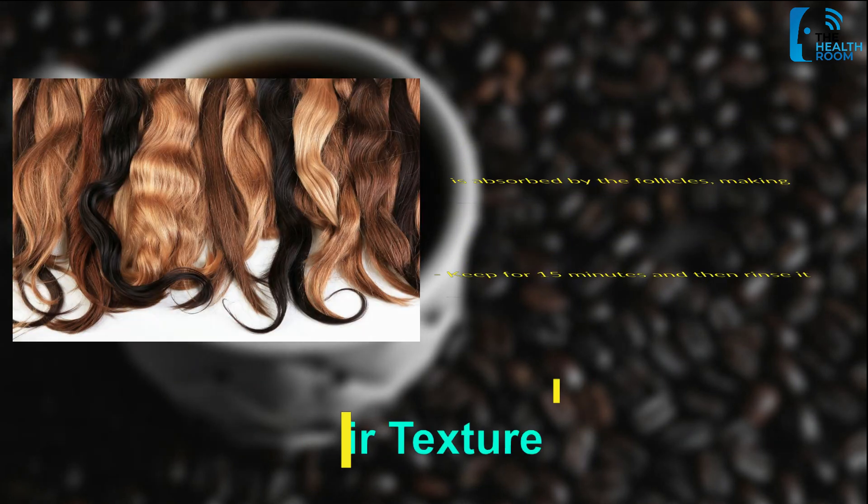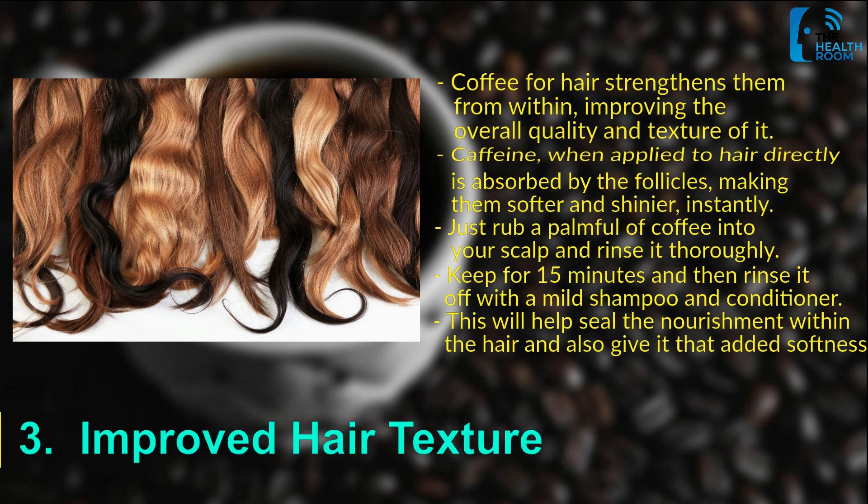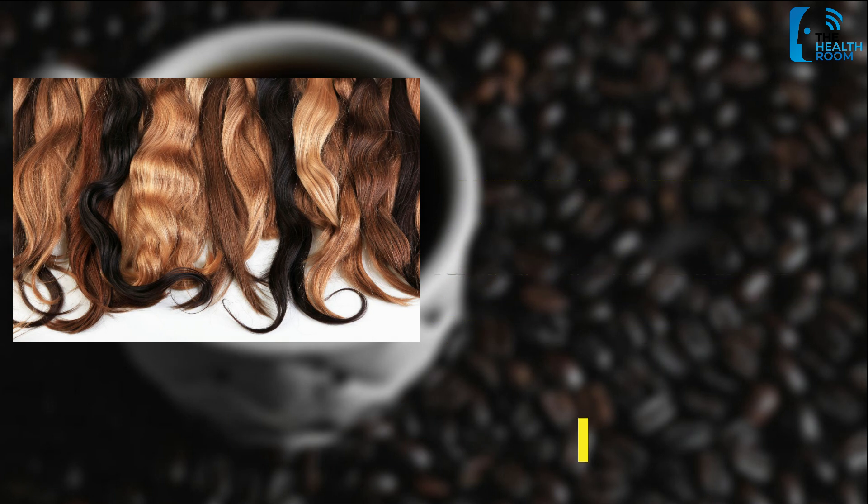Number 3: Improved hair texture. Do you know how your days feel incomplete without your daily dose of coffee? Well, what if we tell you that even your hair sometimes needs that pick-me-up, which can only be provided by coffee? Coffee for hair strengthens it from within, improving the overall quality and texture. Caffeine, when applied to hair directly, is absorbed by the follicles, making them softer and shinier instantly. Just rub a palmful of coffee into your scalp, keep for 15 minutes, and then rinse it off with a mild shampoo and conditioner. This will help seal the nourishment within the hair and give it that added softness.